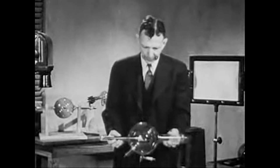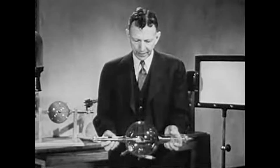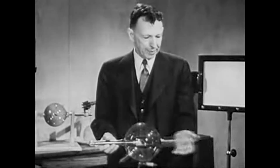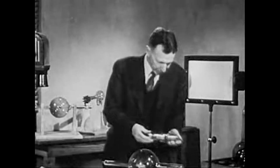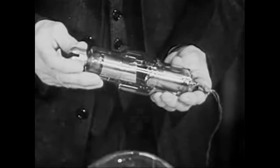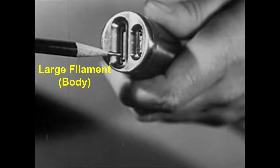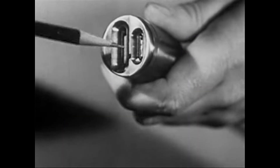In early X-ray tubes, the electrons necessary to produce the X-radiation were released by first breaking down a small amount of air or other gas in the partially evacuated tube with high voltage applied between the terminals. In the present-day hot cathode X-ray tube, of which this is one of several different types, there is a high vacuum, and the production of electrons depends only on the size and temperature of an incandescent tungsten filament with a cup-shaped structure surrounding it. This particular tube has two filaments, either of which may be used.